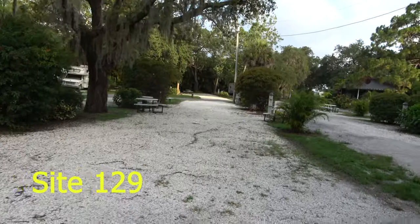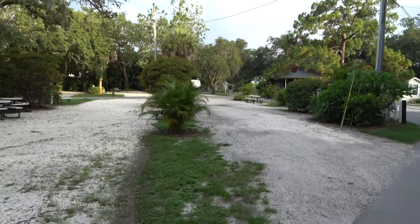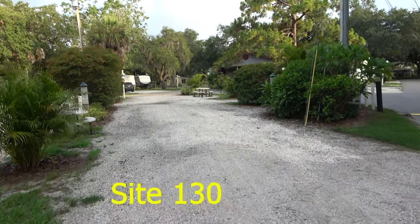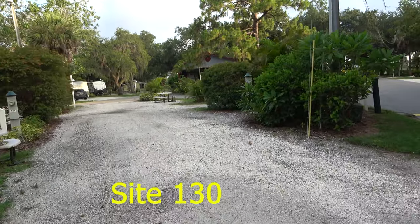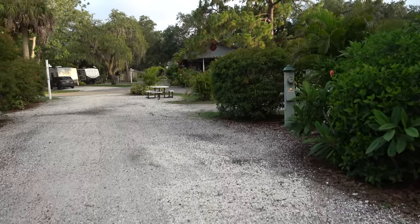They also have several pull-through sites here. This is site 129 and this should be site 130. It's very large.